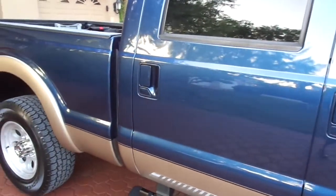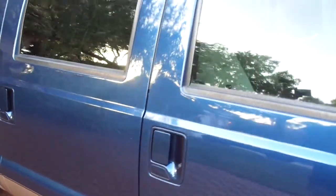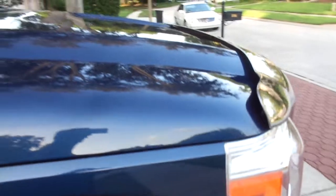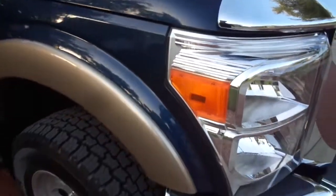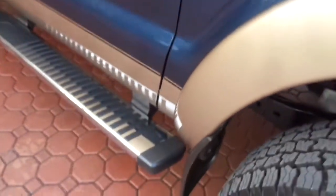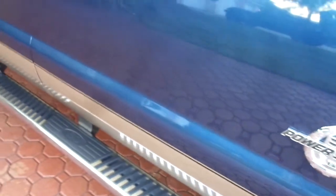It's a one-owner F-250 Super Duty Laramie package with the FX4 off-road package. It's got this paint called Blue Jeans Metallic, and it is absolutely spotless. It's all factory paint — never been in an accident, never been bumped, never had touch-up paint on it. There's not a dent, a ding, or a scratch anywhere on it. It's just absolutely as new as you will ever buy one of these trucks.